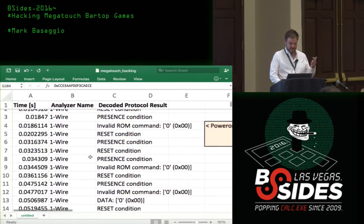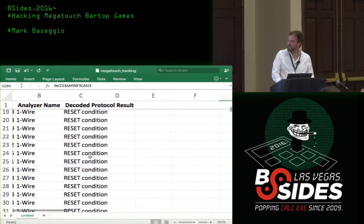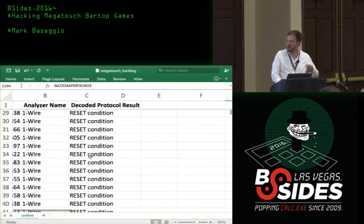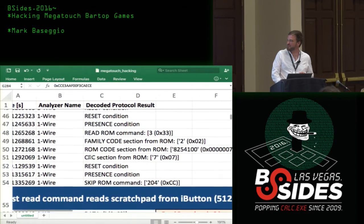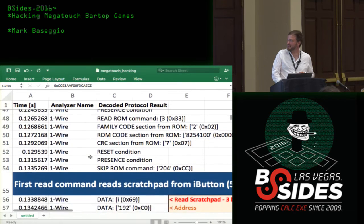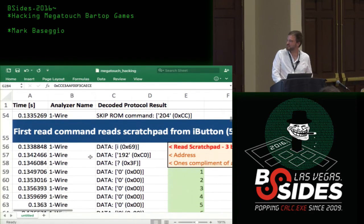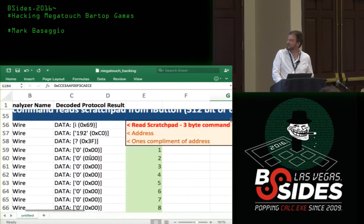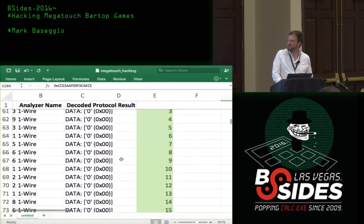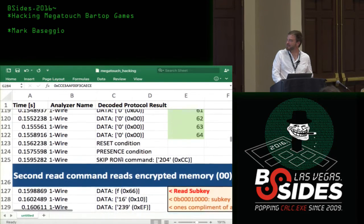In the full dump of communications we see a bunch of reset conditions at the beginning because you're just powering on. Then sure enough we see the Read ROM, it reads the family code, then it reads the scratch pad to check the iButton and make sure data on the scratch pad is as expected. We can see the address, the one's complement, the read command, and then it sends back a bunch of zeros because there's nothing on this scratch pad.